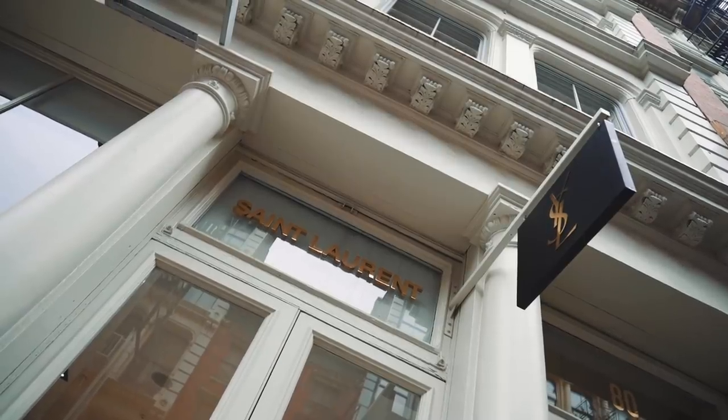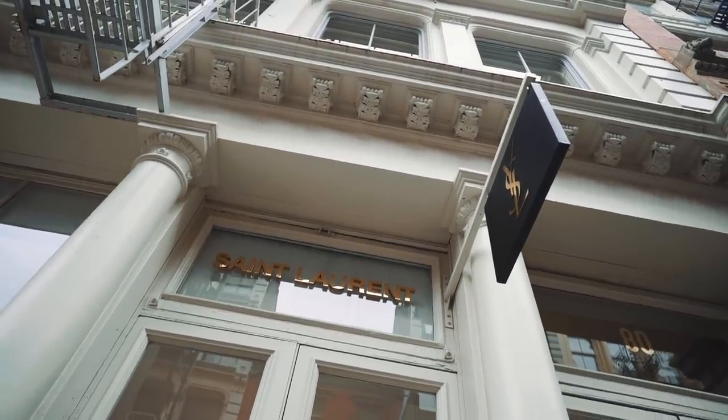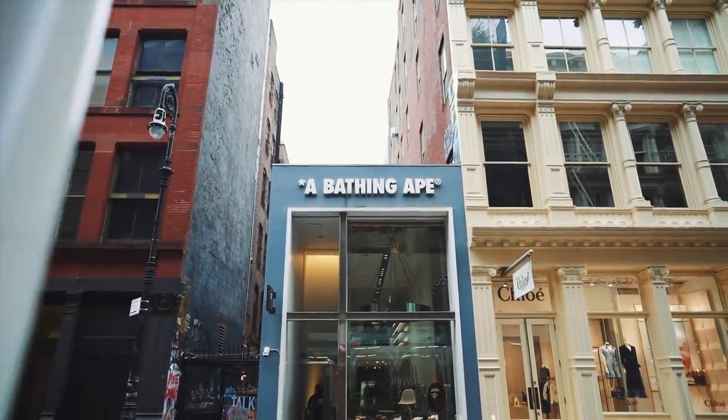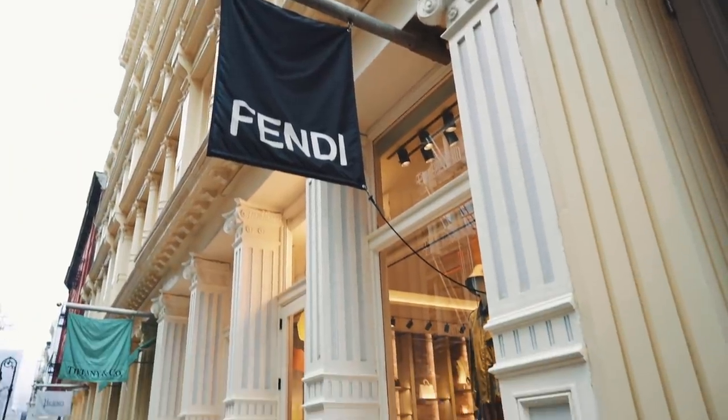You guys know how much I love Soho, and even though I don't always buy stuff, I definitely like to walk around and hit up a few stores. The whole time, the only song we're bumping is of course 'High Fashion.'